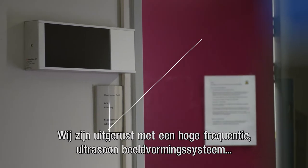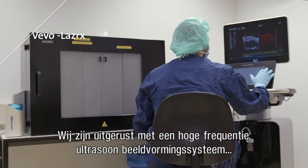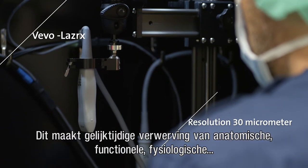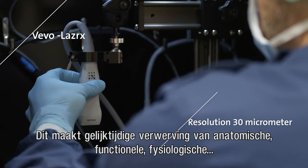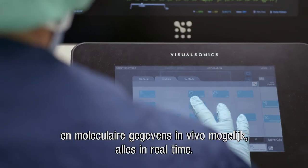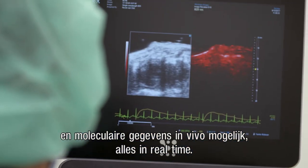We are equipped with a high-frequency ultrasonic imaging system with a resolution of 30 MHz. This allows simultaneous acquisition of anatomical, functional, physiological, and molecular data in vivo and in real time.